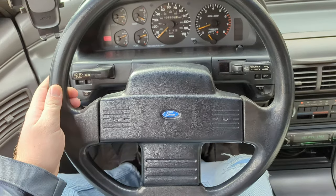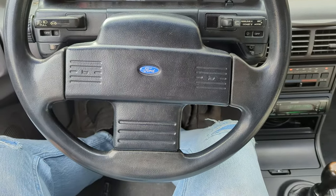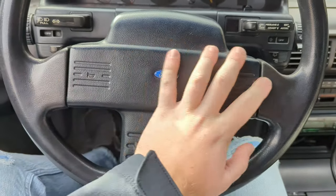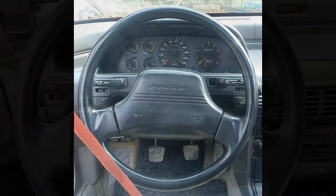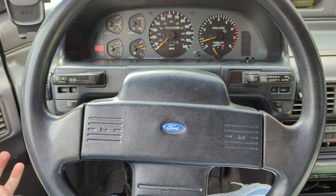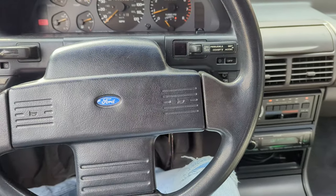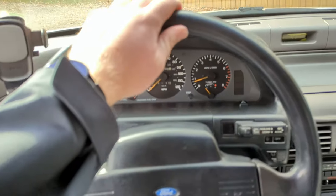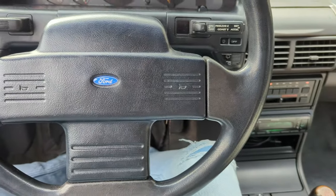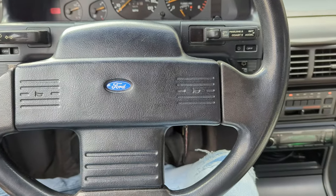This steering wheel is actually out of an 89 Probe — my dad's car was an 89, and I wanted to replace the 1990 wheel since it didn't look the same. The 89 wheel said 'Probe' and was three-spoke, and it reminds me of my dad. Unfortunately it should be leather-wrapped but I couldn't find a good leather-wrapped one. I should have bought a rough one and had it recovered, but that's for the future.